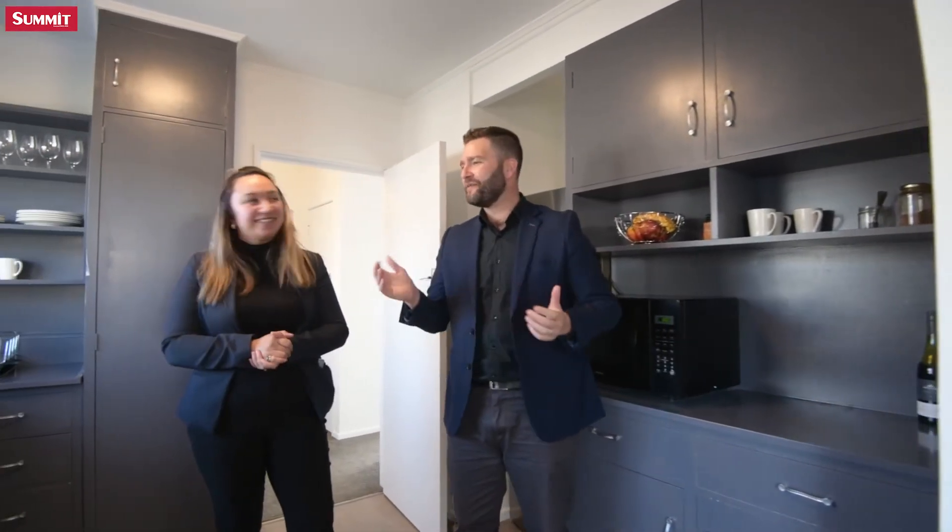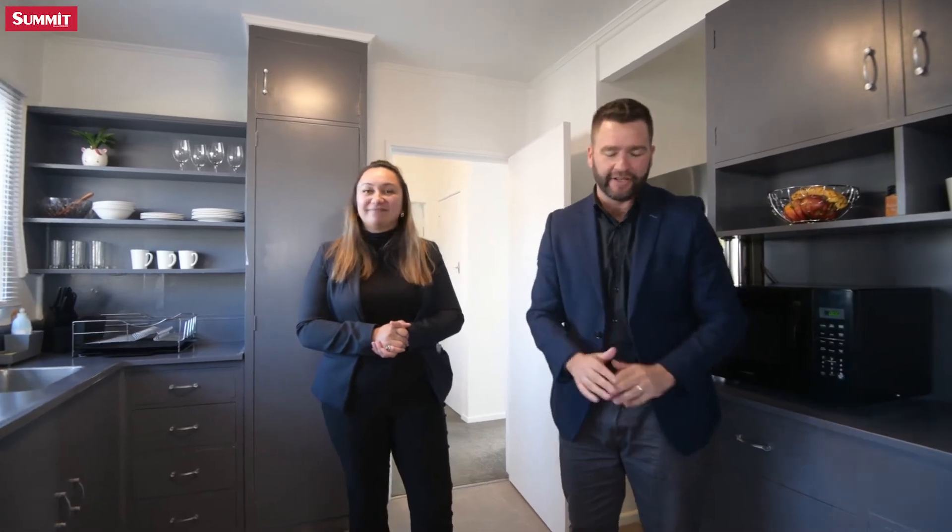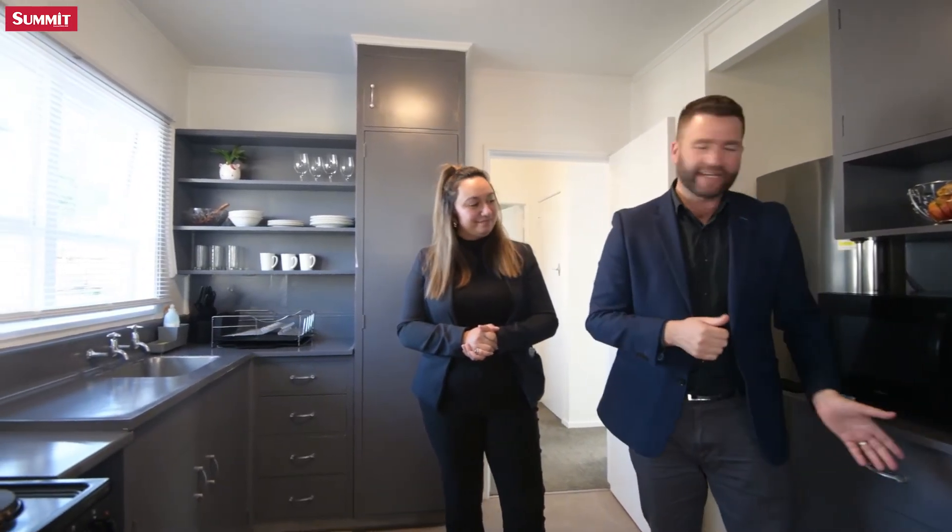Look at this kitchen. Isn't it lovely? Heaps of storage, freshly painted and decorated throughout, lovely new flooring, heaps of cupboard space.